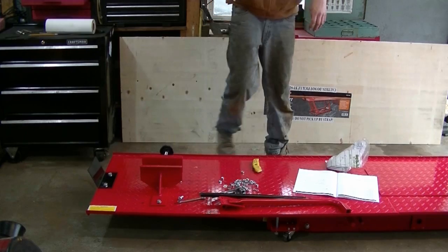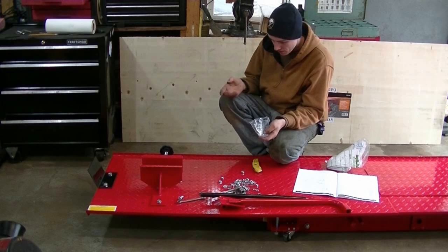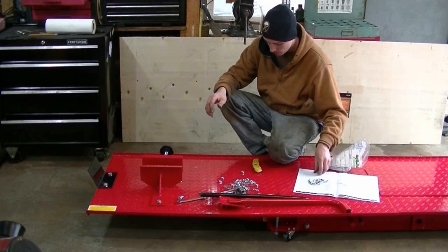I was tricking myself. These U-bolts — they didn't really explain it in the instructions, but it looks like they go right here to strap your bike down or something. So I'll put these on.